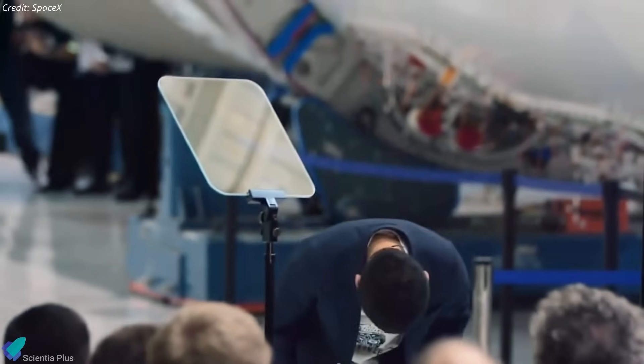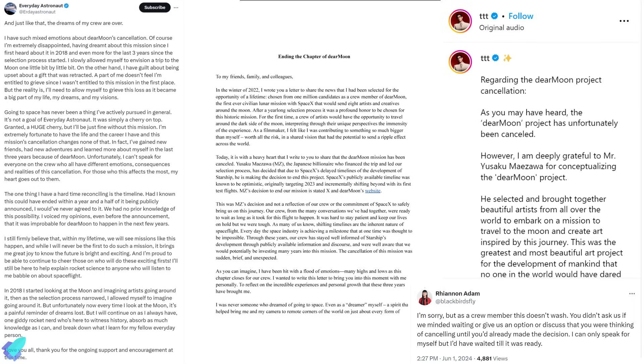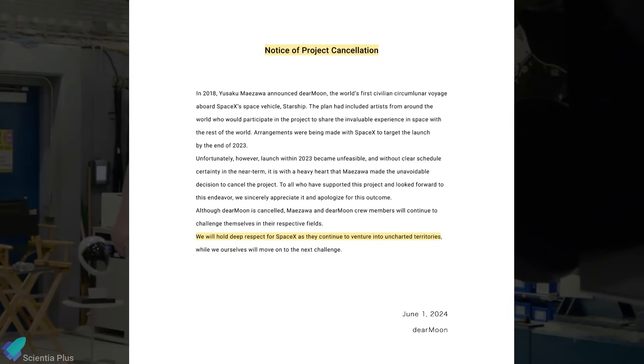Maezawa, who signed the contract with SpaceX in 2018 based on the assumption of a 2023 launch, expressed his disappointment and frustration over the decision. Some of the selected participants for the Dear Moon project spoke out on social media after the announcement, expressing their disappointment and even criticism over the sudden cancellation. Despite the cancellation, Maezawa expressed his support for SpaceX's ongoing efforts with Starship.